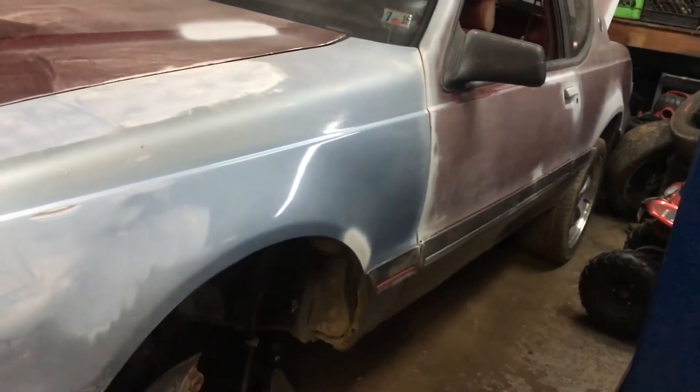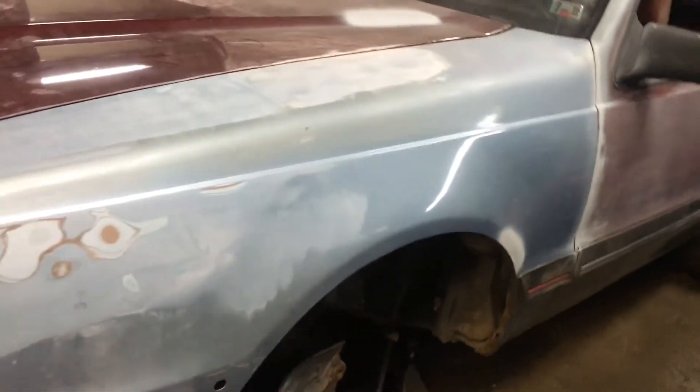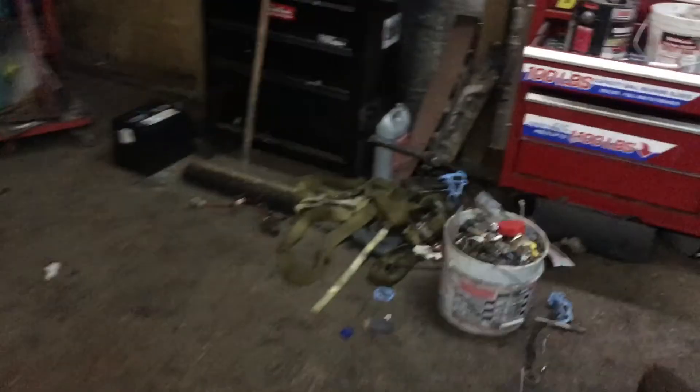This thing has true duals — straight pipe back with Super 44 Flowmaster mufflers. Once we get it on the lift I'll show you the exhaust. It's two and a half inch all the way back into the mufflers, two and a half inch tails, with hideaway pipes tucked up in the back corners, flared so you can't see them. I really like the look of that.